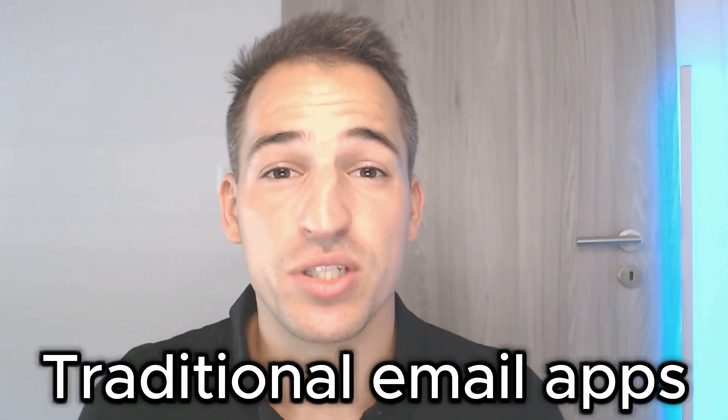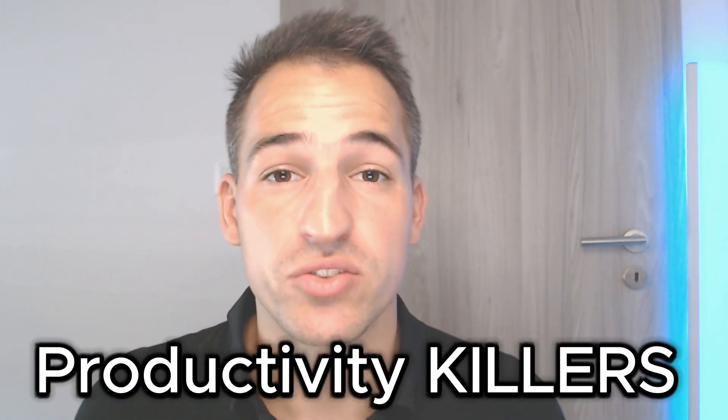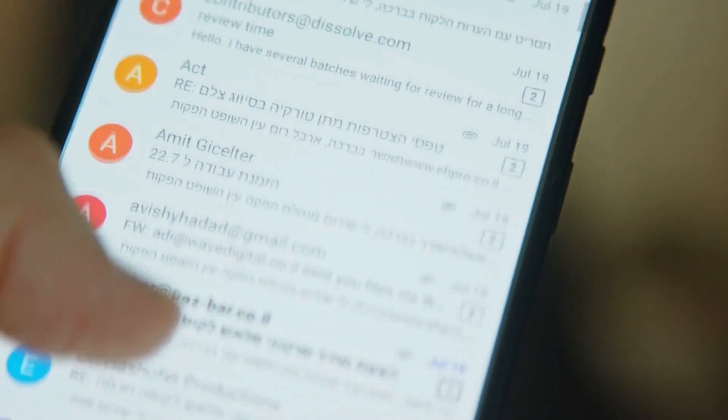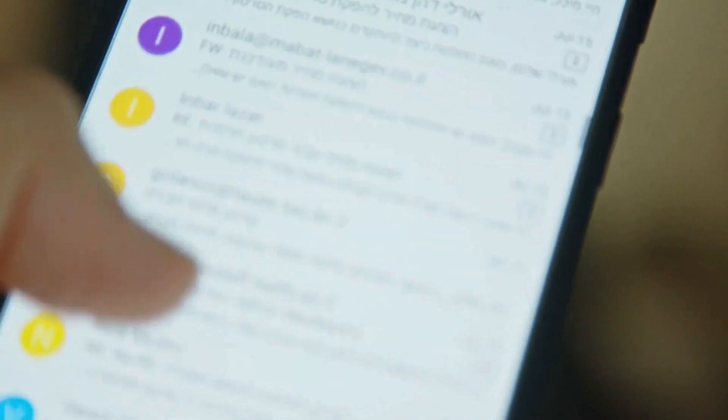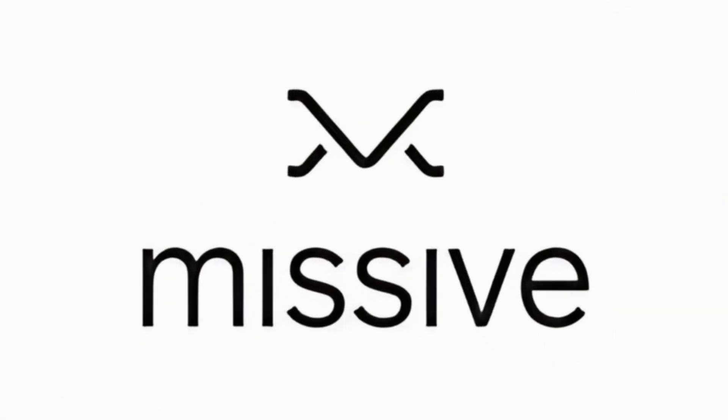Let's face it, traditional email apps are productivity killers. We have all been there — endless threads, lost messages, and a complete lack of organization. Not to mention, if you are working in a team, collaboration feels like a nightmare. You end up spending more time managing your inbox than actually getting work done. Sound familiar? Well, you are definitely not alone, and that's where Missive steps in to save the day.